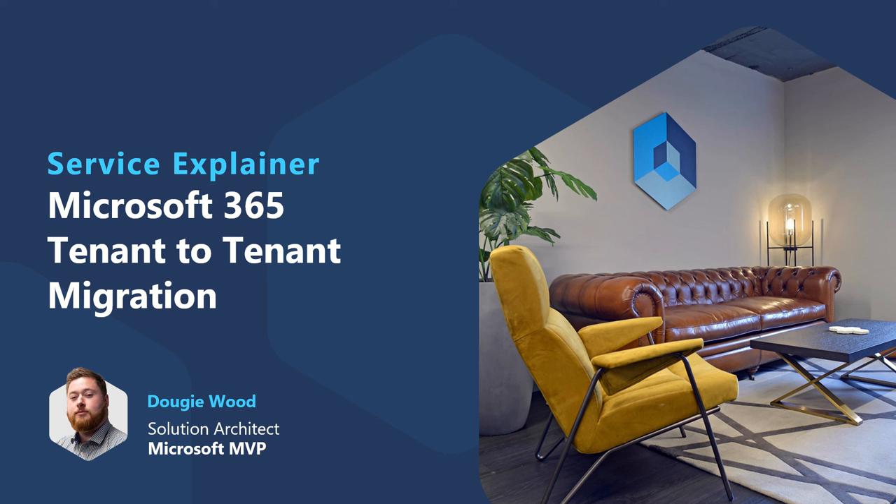Do you want assistance merging two or more Microsoft 365 tenants together? If you do, then this video is for you, as I'm going to explain Valtos' service that will support you through this journey.